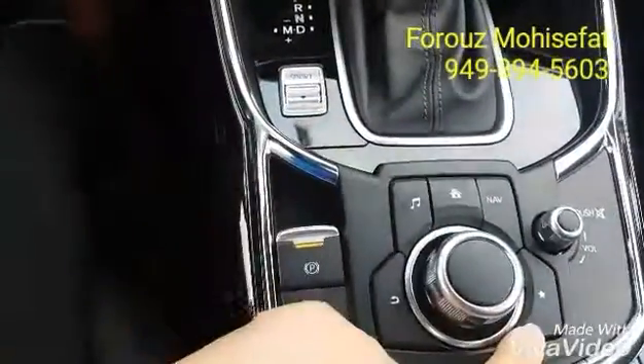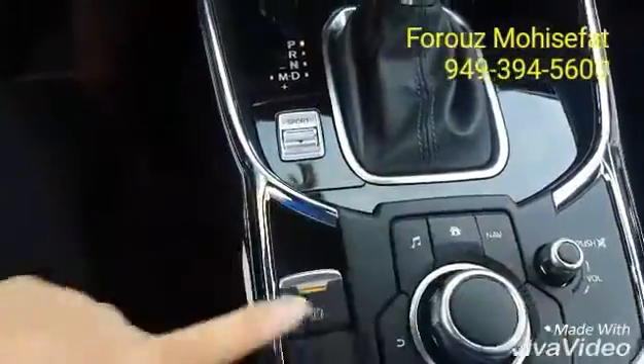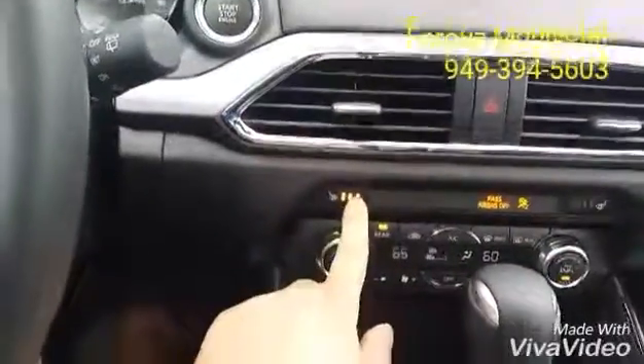Music, home, navigation, favorite. Your parking assist. Volume is controlled by this. Your sport mode. Heated seats.